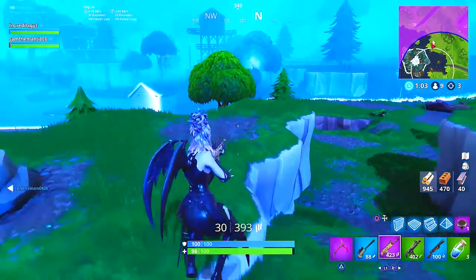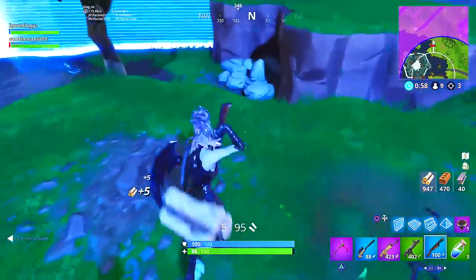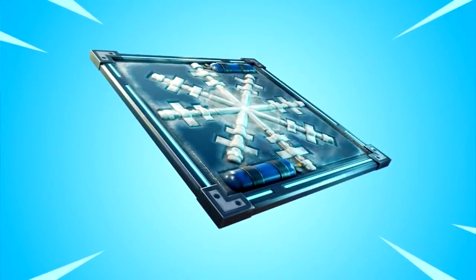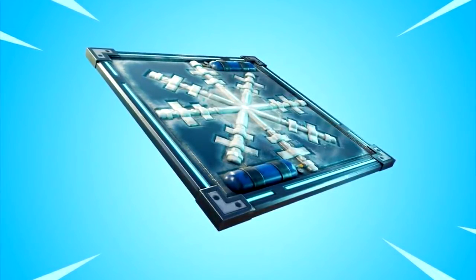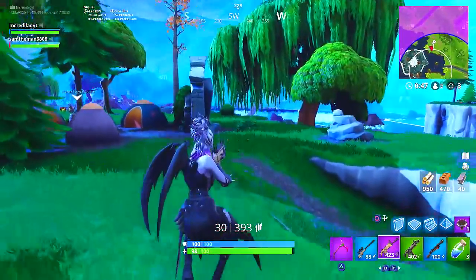It is so early in the morning right now, but we just got a huge leak. The brand new update for the brand new Chiller item just dropped in Fortnite Battle Royale, and not only did we get the Chiller, but we got some brand new skins.